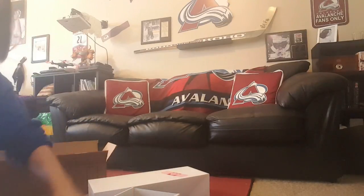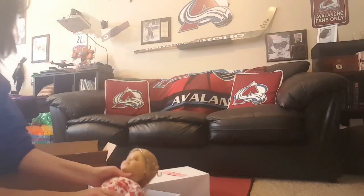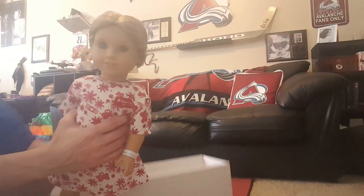Under her neck... unstrap the feet... oh my god, I'm so excited! I love it — I know it's just a new head, but it's almost like getting a brand new doll every time they come back.